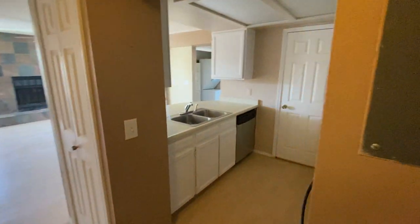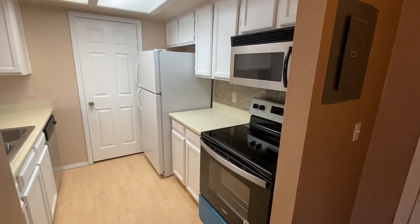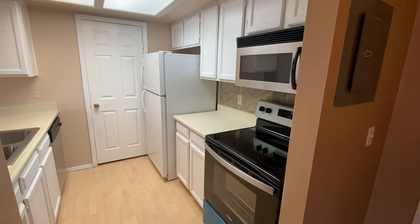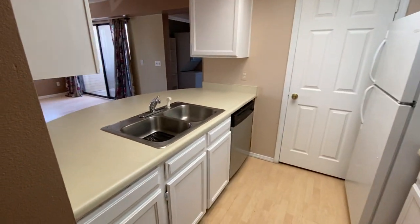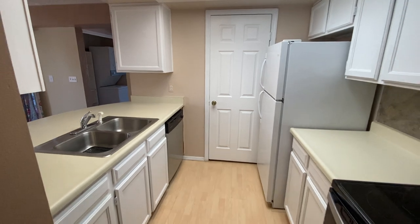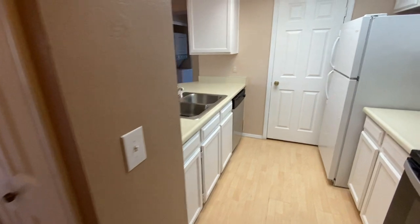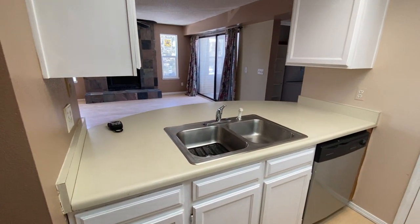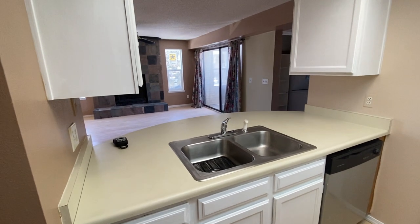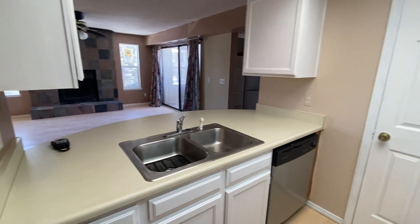So we have our kitchen — a nice little efficient kitchen. Stove, oven range, microwave, refrigerator, dishwasher, garbage disposal. In that closet over there you have the furnace and hot water heater. We have a pantry here. We've got a nice little amount of counter space for the unit. It's a one bed, one bath unit, a little under 700 square feet. And we have a breakfast bar here and a small but efficient kitchen.